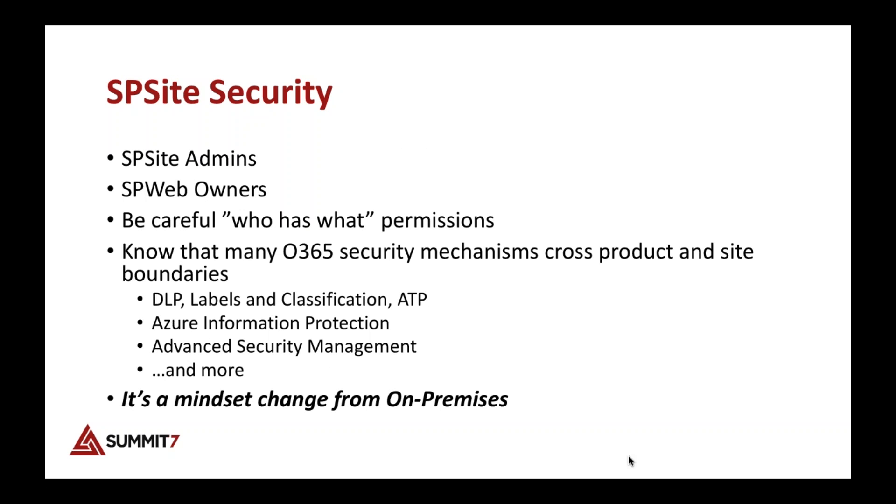Many 365 security mechanisms are now universal — they cross lots of products on the platform. Things like DLP, information protection, and ASM are Azure services that live outside of 365 but affect all of it. For example, a DLP policy can work in Exchange, SharePoint, and OneDrive simultaneously, giving us centralized compliance and security control of our tenant.